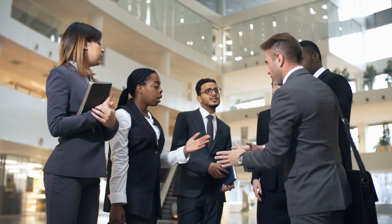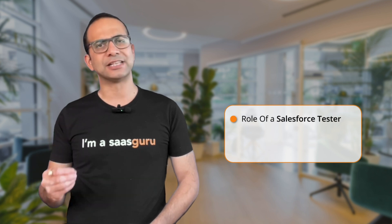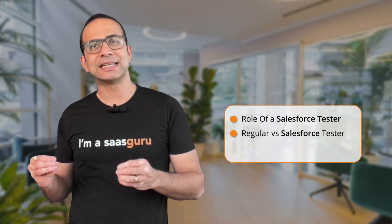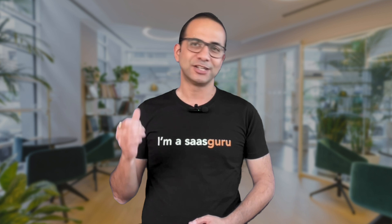After you have gained hands-on experience in real projects, you can consider other exciting career paths within Salesforce, like a developer or a consultant. In this video, we'll explore the role of a Salesforce tester, we'll compare the skills of a regular tester to what's needed in the world of Salesforce and identify the gaps. We will then discuss how to bridge this gap and set yourself on the path to becoming a Salesforce tester. So let's dive in.